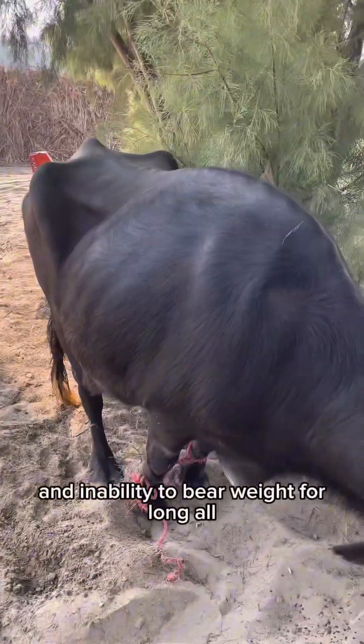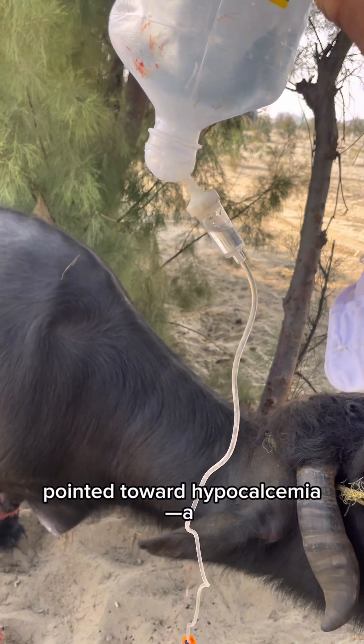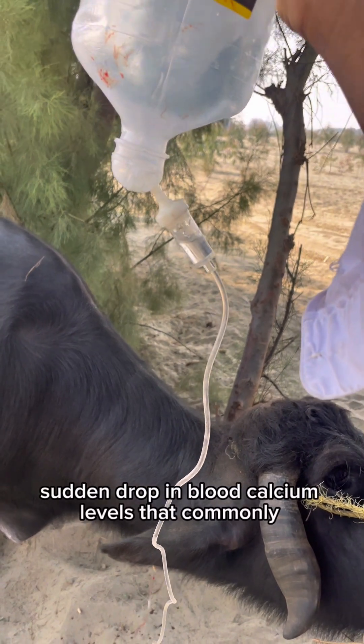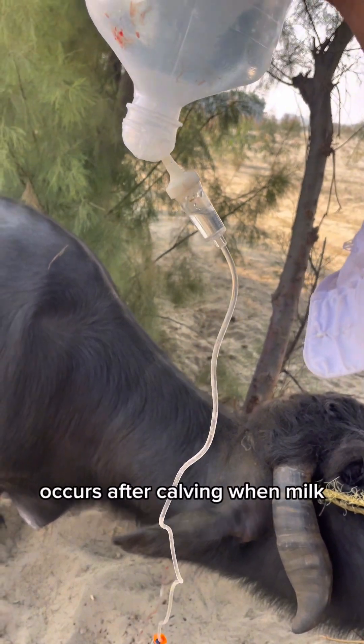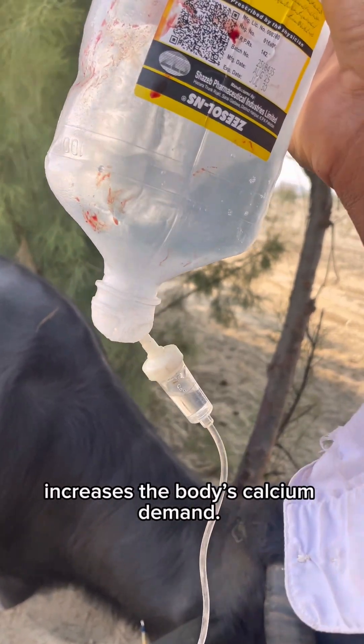Her posture, dullness, and inability to bear weight for long all pointed toward hypocalcemia — a sudden drop in blood calcium levels that commonly occurs after calving, when milk production rapidly increases the body's calcium demand.